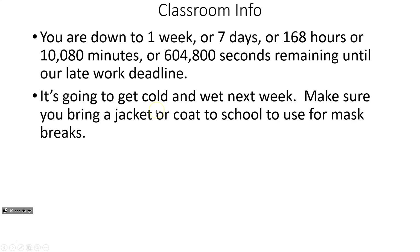Next week it is going to be extremely cold and wet, so make sure you bring a jacket or coat so that when we go outside for mask breaks, you're not freezing to death.